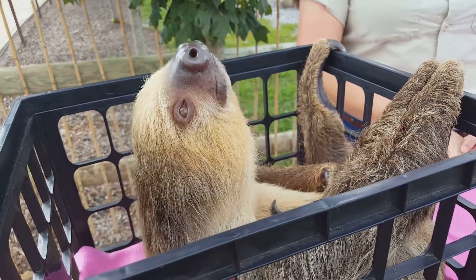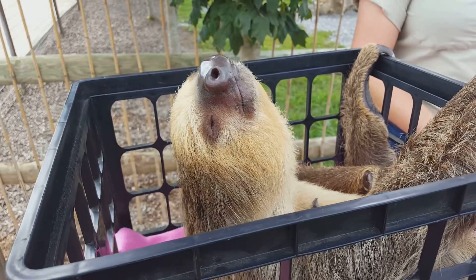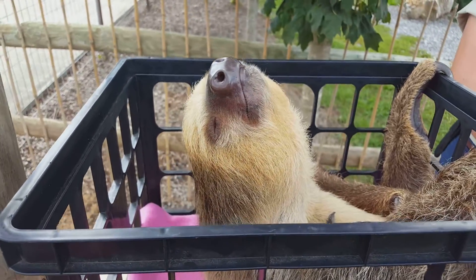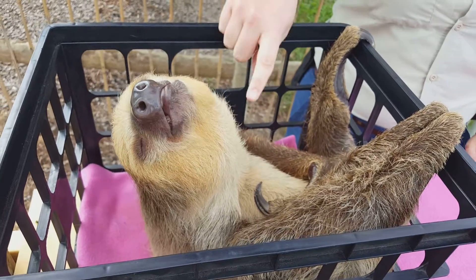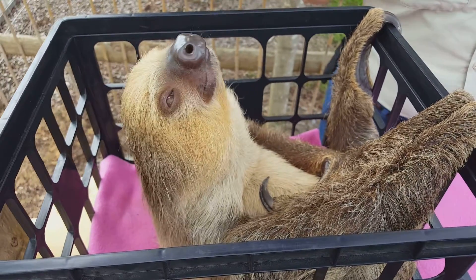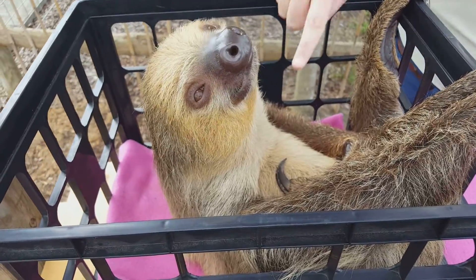Of course, lifespan is longer in captivity. They spend all of their time up in trees, and you can actually tell because they stay upside down all the time. Their hair actually grows backwards — where most animals have the part in their hair on their back, theirs is actually down their tummy.